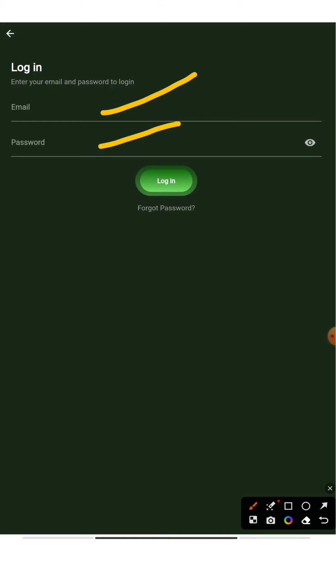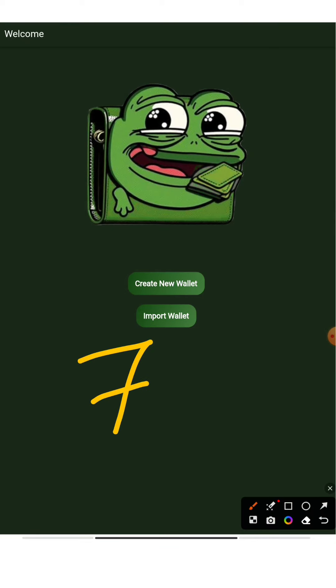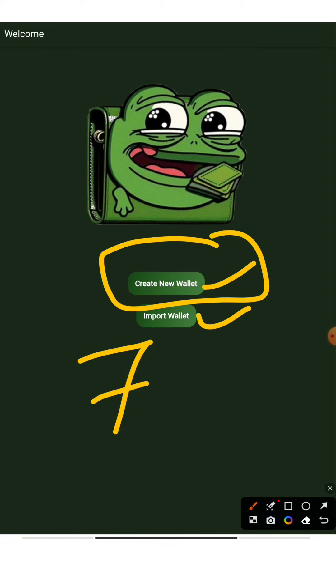Once you sign up, you'll be asked to set a seven-digit password. After that you'll have two options: Create Wallet or Import Wallet. We'll use Create Wallet. Once you press that, you'll get a seed phrase — make sure you copy it and keep it safe, because if you lose it you'll lose whatever assets are in this wallet. Take a screenshot or photo and keep it safe, then we'll move on to the next step.